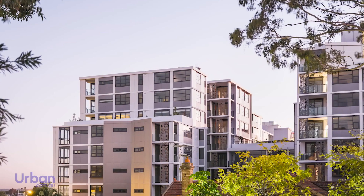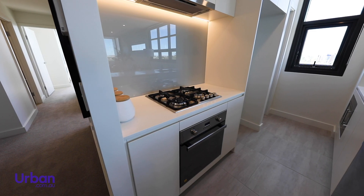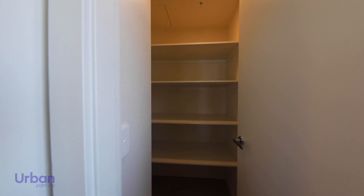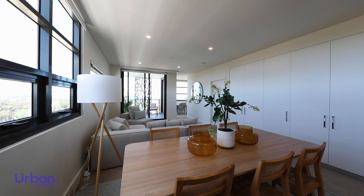Bloom Arncliffe features timeless design by EJE Architecture. The kitchens feature spacious island benches, striking LED lighting and the latest integrated appliances, as well as walk-in pantries giving you the ultimate lifestyle upgrade.